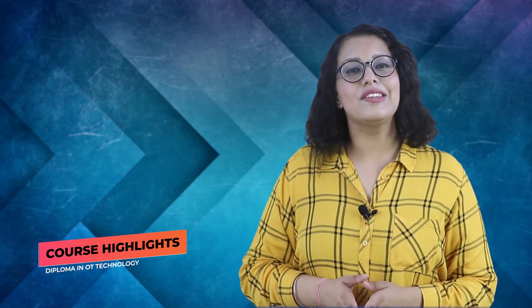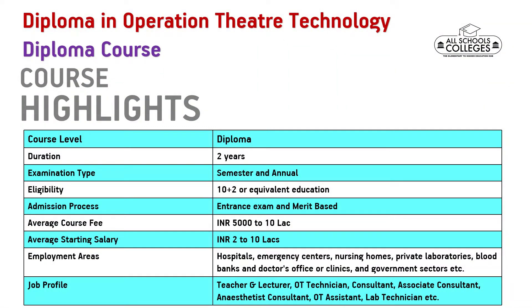Now let us look at the course highlights. The course level is Diploma and the duration is 2 years. The examination type is semester and annual. The qualification required is 10+2 or equivalent education. The admission process is entrance exam or merit based. The average course fee is INR 5,000 to 10 lakh, and the average starting salary can be 2 to 10 lakhs.